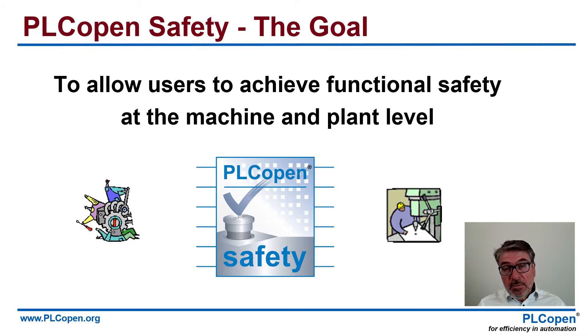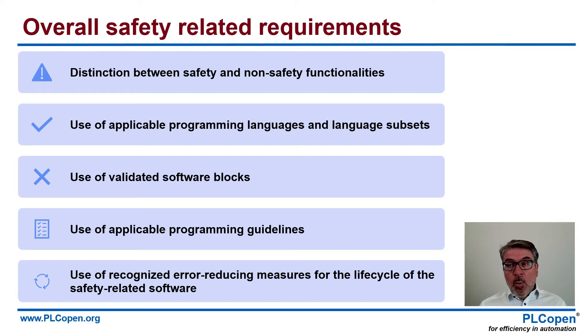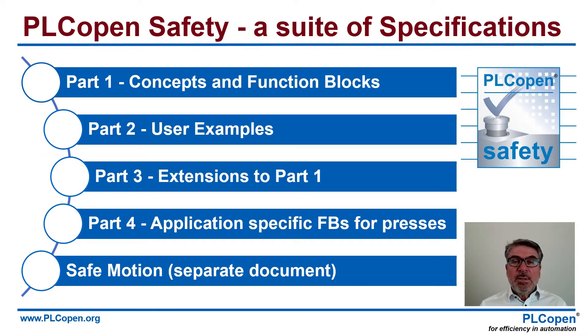We are more focused on machine level; however, it will be applicable on plant level too. Overall, there are requirements related to safety — these are very generic: distinction between safety and non-safety functionalities, use of applicable programming languages and language subsets, use of validated software blocks, use of applicable programming guidelines, and use of recognized error-reducing measures for the lifecycle of the safety-related software. We took those and created a suite of specifications, part one to part four, and a separate one for safe motion.